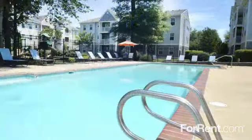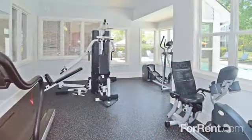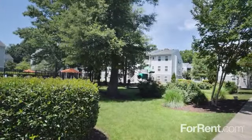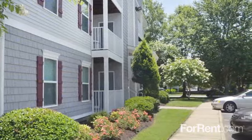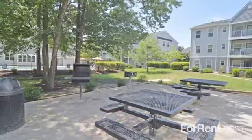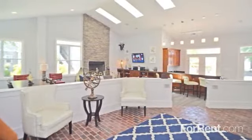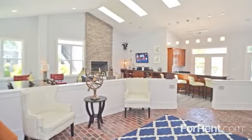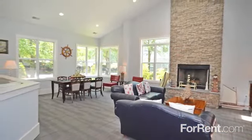From a relaxing afternoon spent splashing in the sparkling pool to an invigorating workout at the fitness center, you'll enjoy living life your way at Pilot House. We also offer an on-site car care center and laundry facility, and a barbecue area that's perfect for an evening cookout. With a beautiful resident clubhouse and a management team dedicated to providing first-class service, there simply is no better choice than Pilot House.